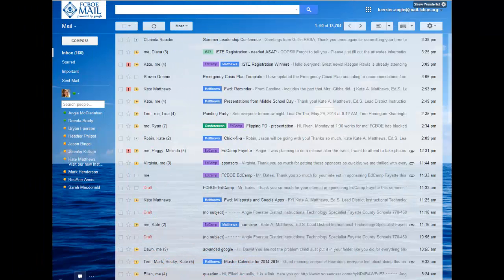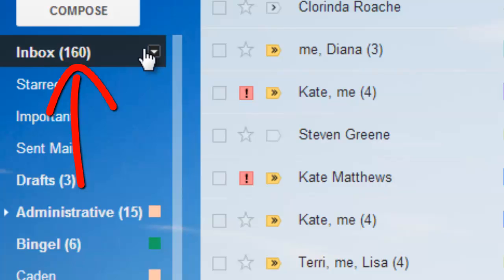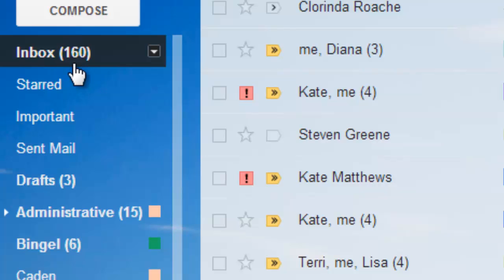The first step to take when cleaning up your inbox is to come to terms with how many messages are truly in your inbox. Over on the far left, there is a number in bold next to inbox. This is the number of unread messages that are currently in your inbox — not the total number of messages, just the number of messages you have never opened. This number should be low.